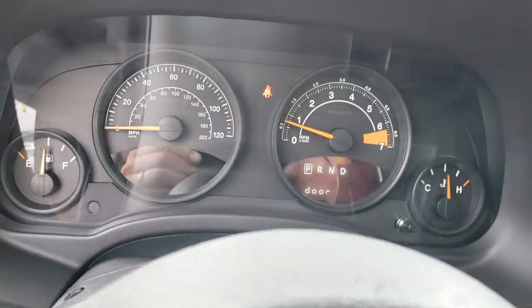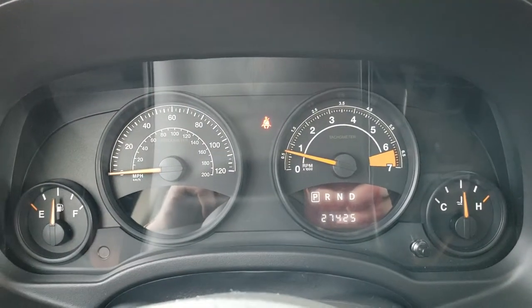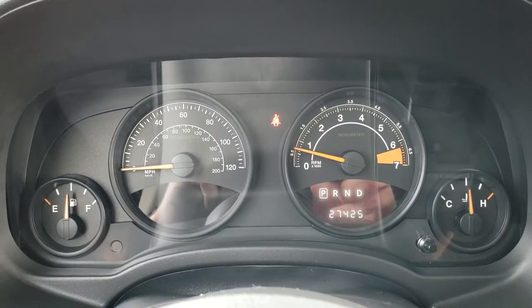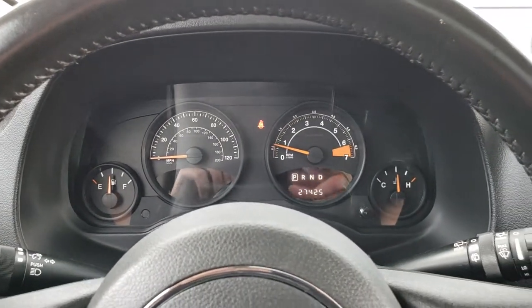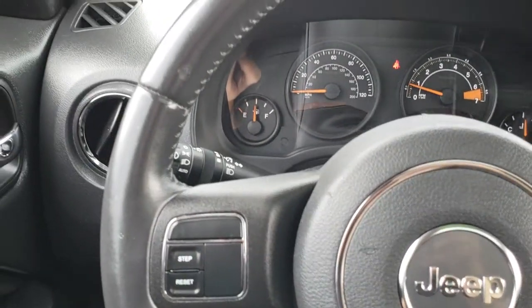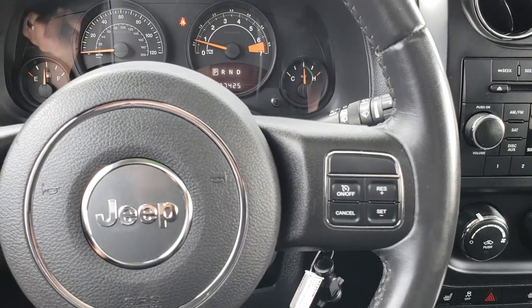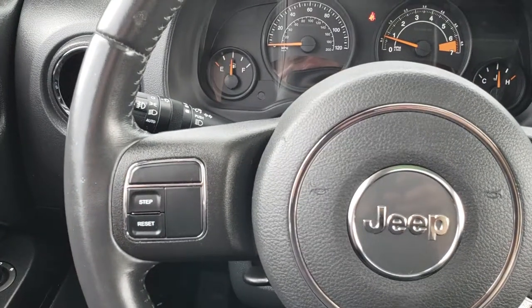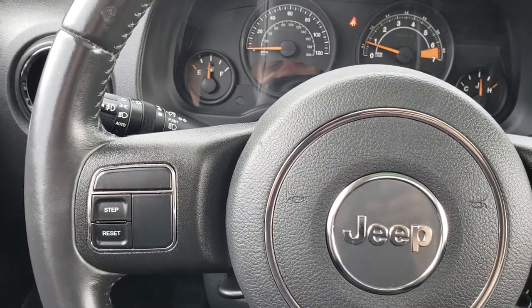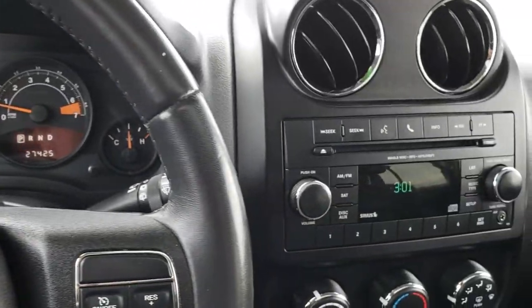As we hop inside the vehicle, you can see that this one has 27,425 miles. The instrument cluster is nice and clean. It has the leather-wrapped steering wheel, which is in nice condition. Cruise controls are on that side, and it also has radio controls on the back of the steering wheel.